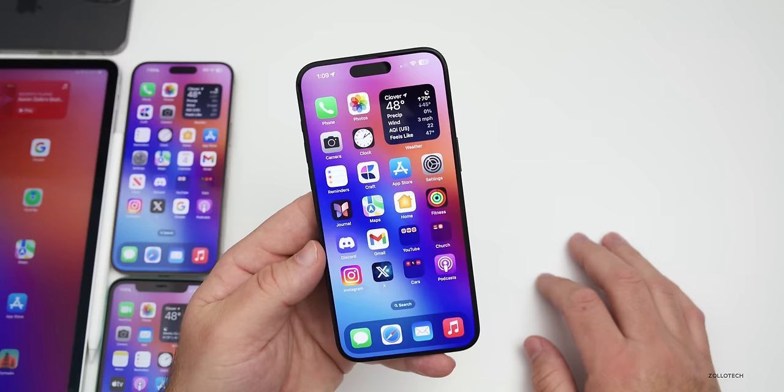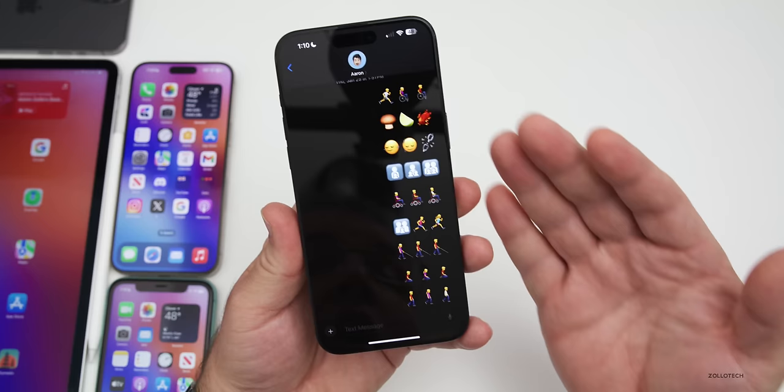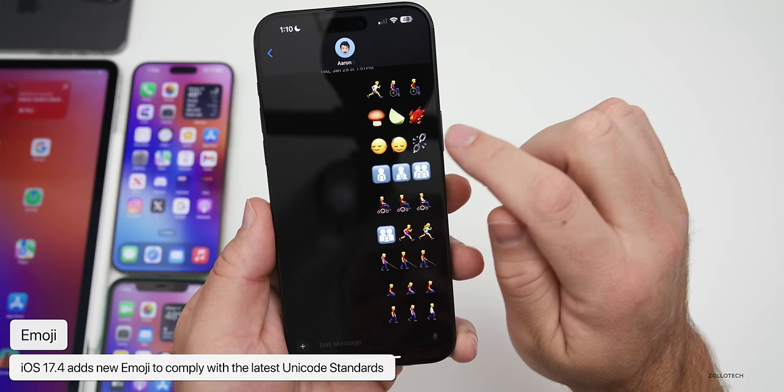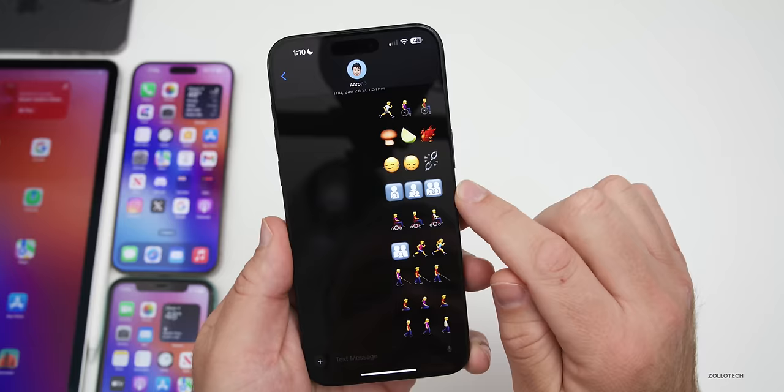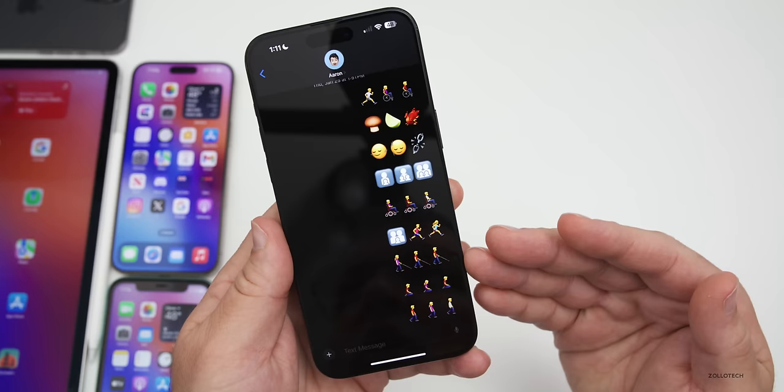Messages gets some major updates this time around. There are a bunch of new emoji to comply with the latest Unicode standard. New additions include a mushroom, a lime, a phoenix, a head turning left to right, a head nodding up and down, a broken chain, family icons, someone in a wheelchair facing right, someone in a motorized wheelchair facing right, someone with a walking stick facing right, and someone kneeling or walking. You can also change skin tones for each.